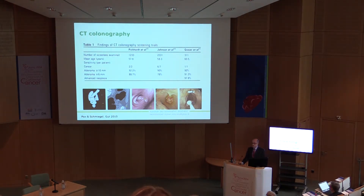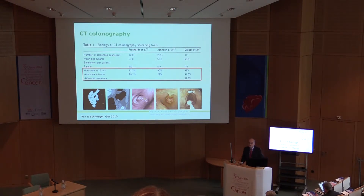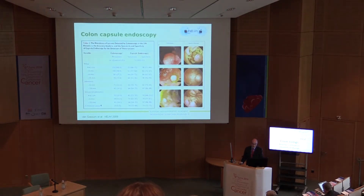I don't want to go into detail about CT colonography studies. There are several very good and large ones. Just to look at the Pickett and Johnson trials, which are the most important ones, and also one study from our group, which was the first European study on CT colonography in a screening population using low-dose CT colonography. Sensitivity for adenoma above 6 mm and above 10 mm is quite high compared to colonoscopy, almost reaching sensitivity of colonoscopy.